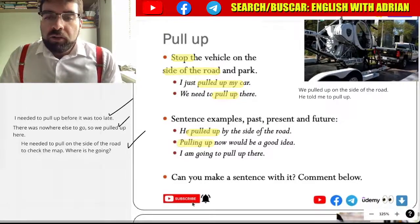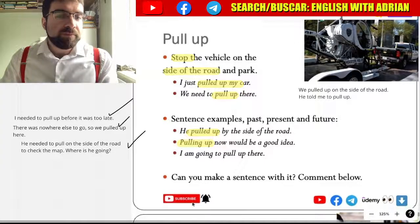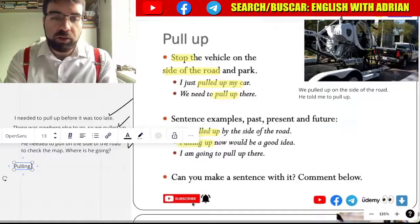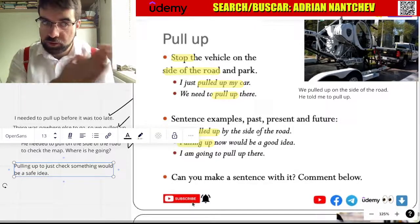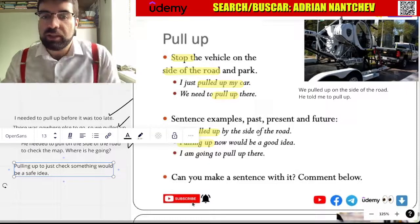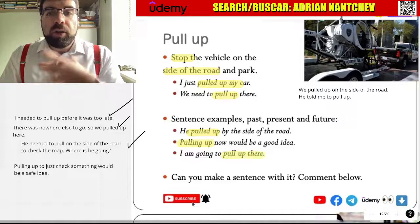Pulling up now would be a good idea. Pulling up to just check something would be a safe idea. Stopping here and just checking something — quite safe. I'm going to pull up there.